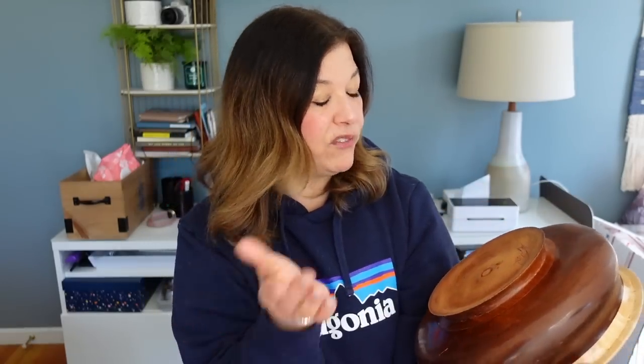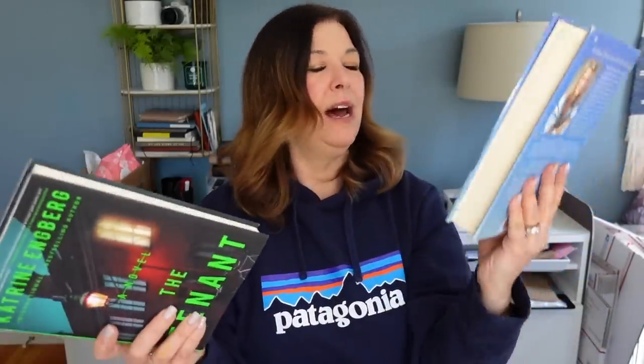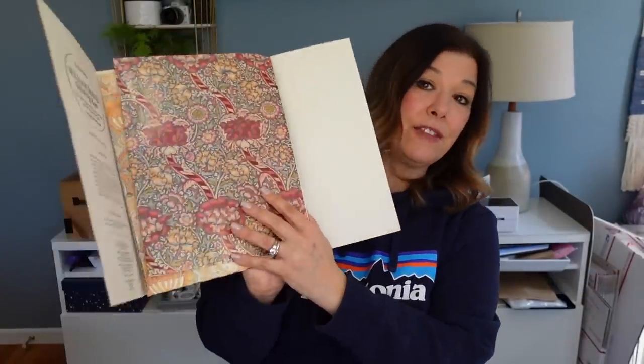The bowl is signed on the bottom — I cannot read the signature. It looks like there may have been a stamp underneath but it's faint. It's from 2003 so it's officially vintage because it's 20 years old. If I can't sell this for a good amount I will probably just keep it because it's gorgeous. I showed the two books — Firefly Lane and The Tenant, which looks like a little bit of a thriller. I also got this gift wrap that was new in packaging — really pretty sheets and I especially liked one of them.